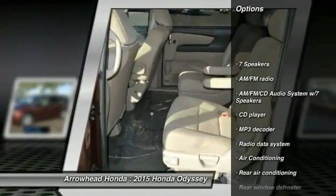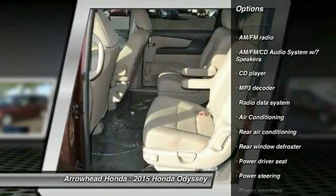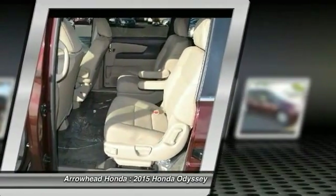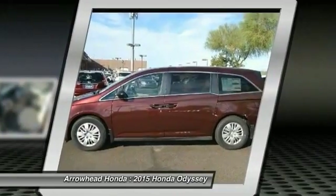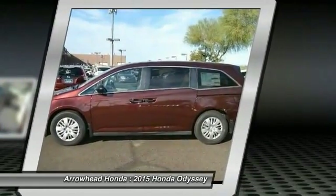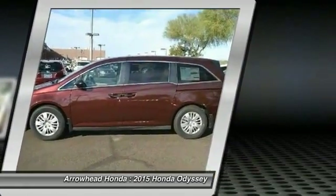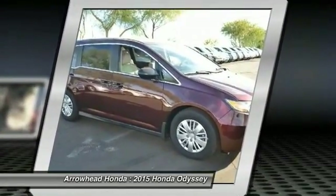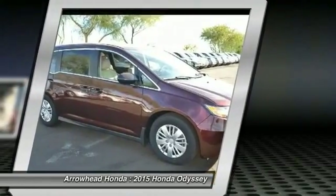Power passenger seat, traction control, dual airbags, power steering, air conditioning, AM/FM stereo with CD player, four wheel disc brakes, electronic stability control, power windows. If affordable style and reliability are what you're looking for, this vehicle couldn't be more perfect.